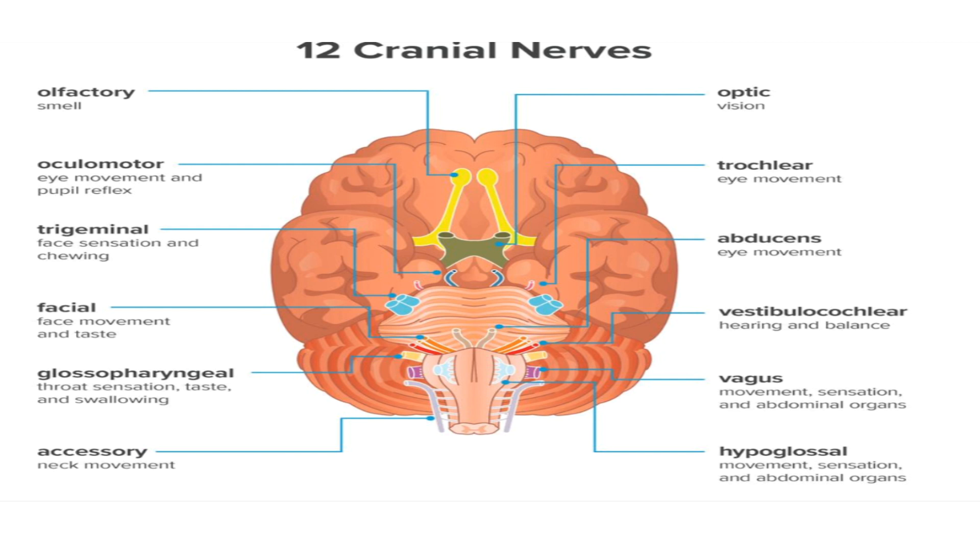The fifth is the trigeminal nerve, associated with sensory and motor functions of the face. The sixth is the abducens nerve, also associated with eye muscles. The seventh is the facial nerve, associated with taste, lacrimation, and salivation. The eighth nerve is the vestibulocochlear nerve, associated with hearing and balance. The ninth is the glossopharyngeal nerve, also associated with taste and other functions we will learn when we cover these nerves in detail.